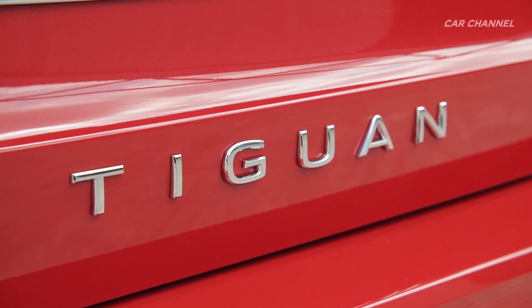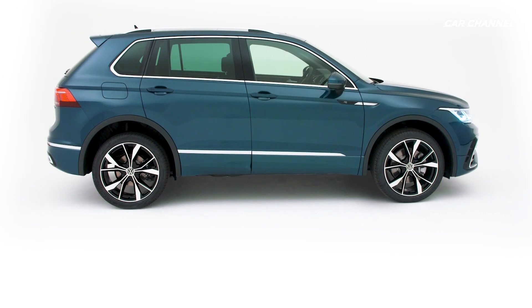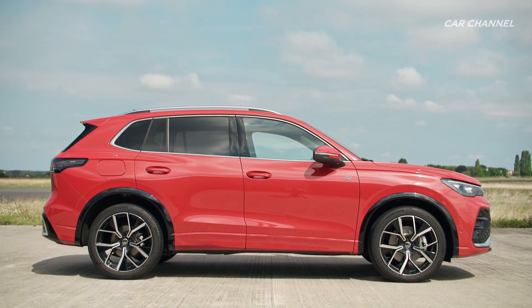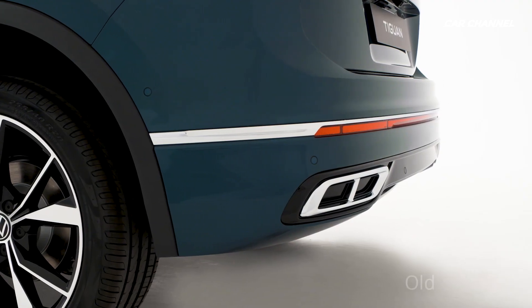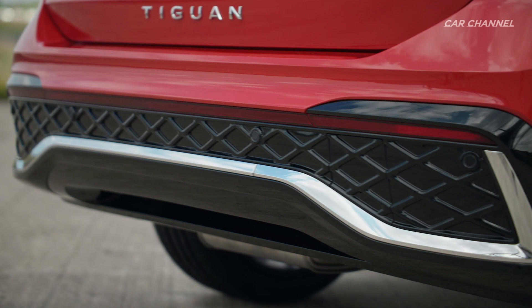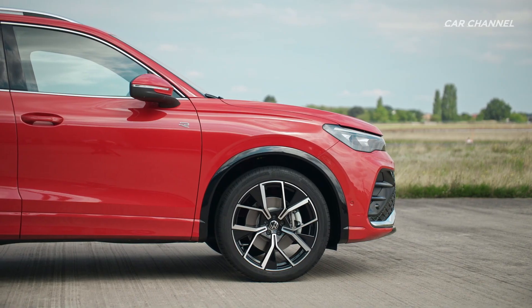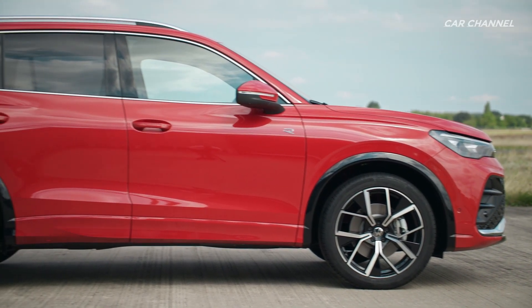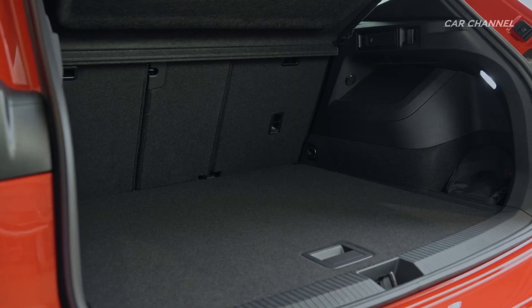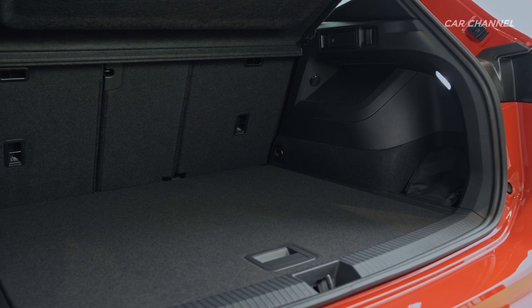The new Tiguan has increased in length by approximately 3 centimeters, while the height, width, and wheelbase remain practically identical to the predecessor. The luggage compartment capacity shows just how good the use of space is — although the SUV is only slightly longer, its luggage compartment capacity has increased by 37 liters to 652 liters when loaded up to the height of the rear seat backrests.